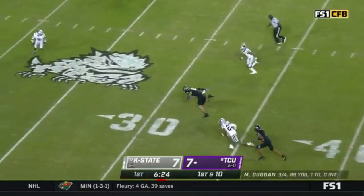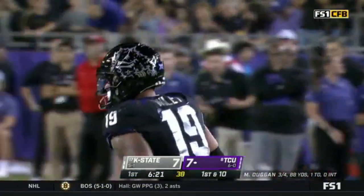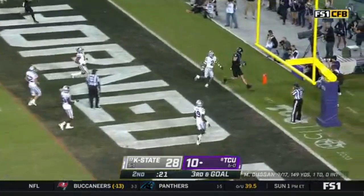Duggan's right over the middle — Wiley! Jared Wiley! He is every bit of 6'7". Johnston in motion, play fake. There it is! The tight end, Wiley!